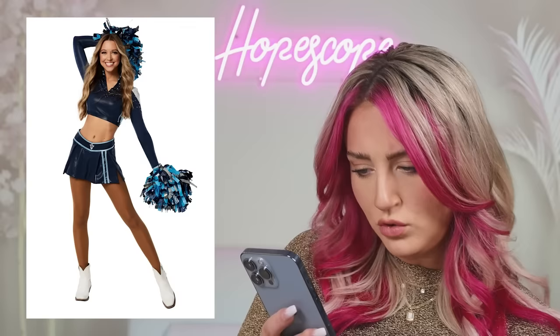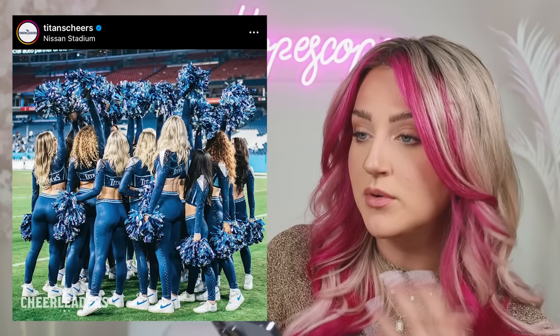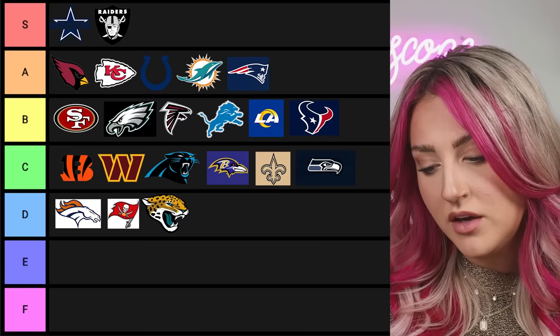Titans cheer — I don't think I've ever seen this one before. They're cute, it's very simple. The slits in the skirt are kind of interesting, I really like the top, and the way they interchange it with the leggings is well done. Little ankle boots with the skirt, white Nikes with the leggings — I'll give it a B.